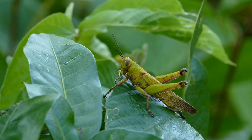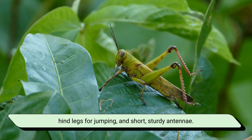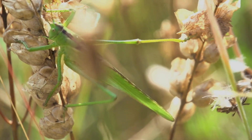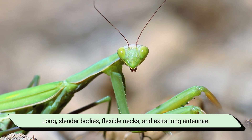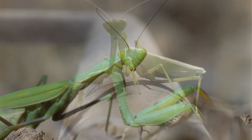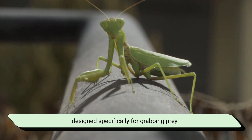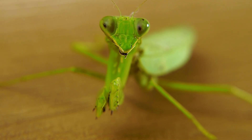Let's start with appearance. Grasshoppers usually have thick bodies, strong hind legs for jumping, and short, sturdy antennae. They're built like little athletes — muscular legs at the back, ready to launch into the air any time danger approaches. Praying mantises, on the other hand, have long, slender bodies, flexible necks, and extra-long antennae. But their most iconic feature? Those raptorial front legs — sharp, spiky forearms designed specifically for grabbing prey. They look like they're praying, but actually they're waiting for their next victim.